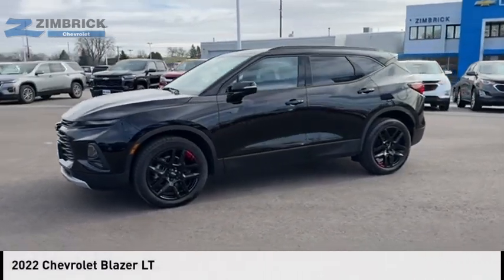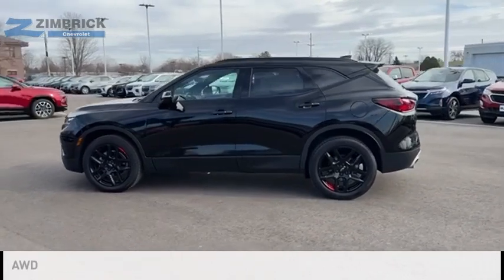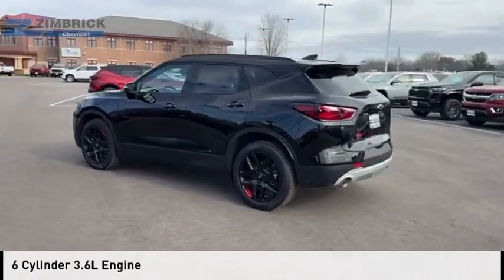We are pleased to show you the 2022 Blazer. This vehicle is powered by an all-wheel drive, six-cylinder, 3.6-liter engine.